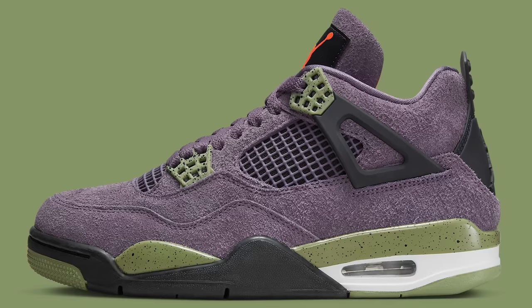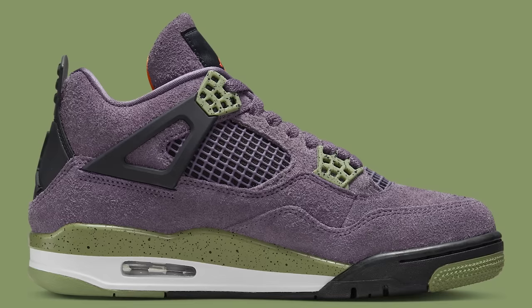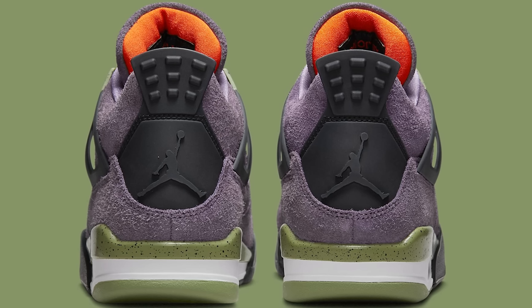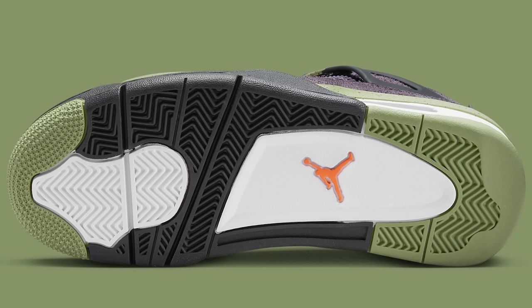Next up we have a shoe that a lot of people are on the fence with, and that is the Canyon Purple Air Jordan 4. Some people call these the poor man's Travis Scotts, but at the end of the day I still think a lot of people that like this shoe really do like it, and the people that aren't feeling it just don't go after it. Because of that, the price has kind of been sitting — people thought they would have been reselling for a little bit more. These are going to be right under $300. Now this is women's sizing, so you're going to have to take that into account.